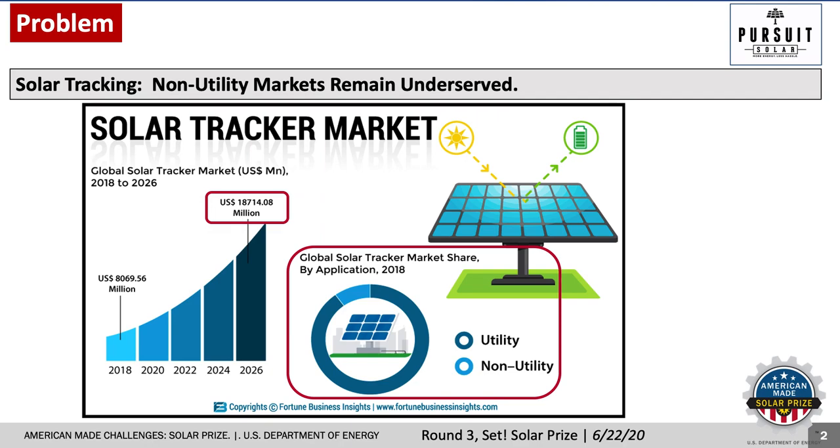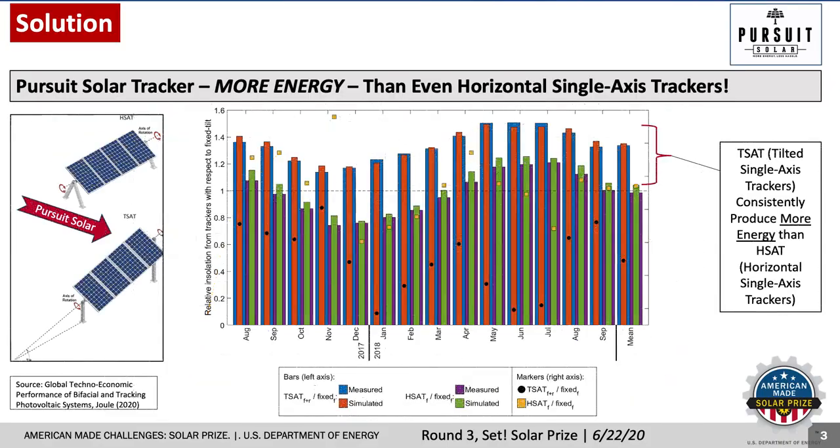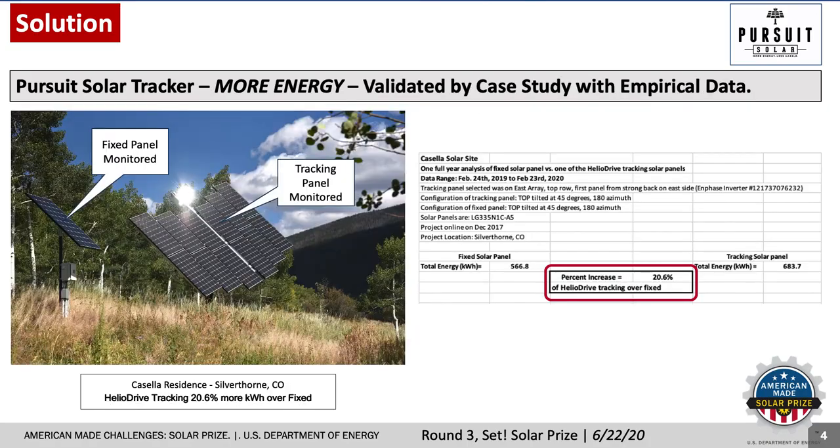By giving them more energy with less hassle. Before looking at the Pursuit Solar tracker, let's examine the performance it promises, starting with more energy. Solar tracking boosts power, but tilted single-axis trackers consistently produce more energy than horizontal single-axis trackers commonly used in utility-scaled sites. We found the same to be true for this case study for one of our trackers installed in Colorado — when compared to a fixed solar panel mount, the tracking solar panel produced over 20% more energy over a year of operation.